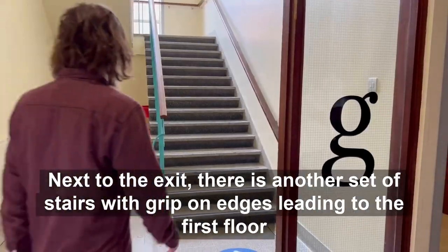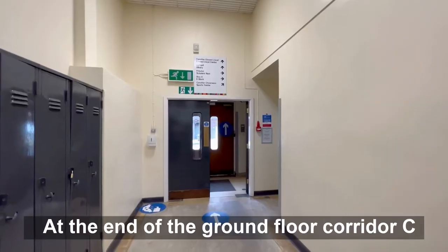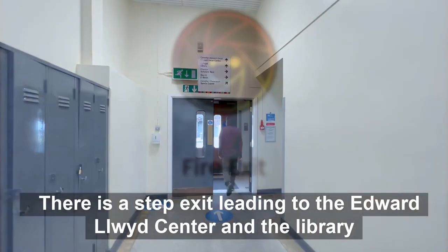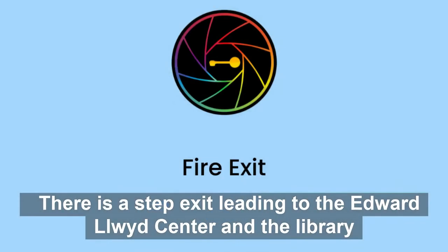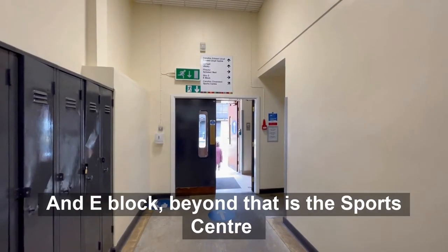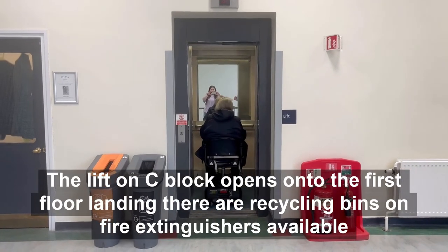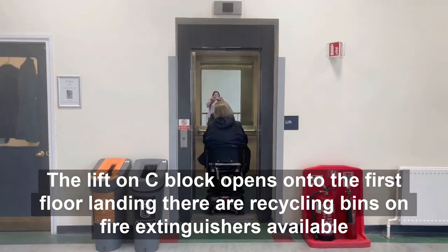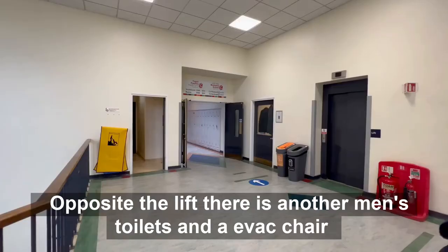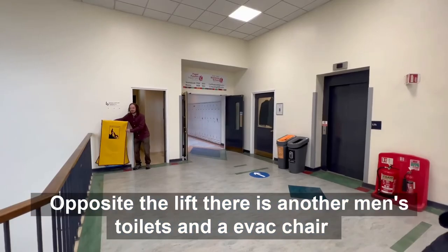Next to the exit there is another set of stairs with grip edges leading to the first floor. At the end of the ground floor Corridor C there is a stair exit leading to the Edward Cleward Centre and the library. To the right of the exit will take you to the Scholars Rest and E Block. Beyond that is the Sports Centre. The lift on C Block opens into the first floor landing. There are recycling bins and fire extinguishers available. Opposite the lift there is another men's toilets and an evac chair.